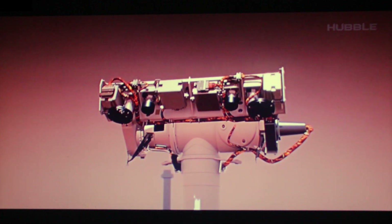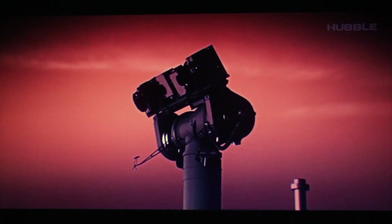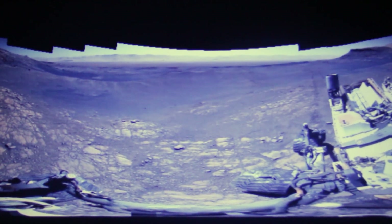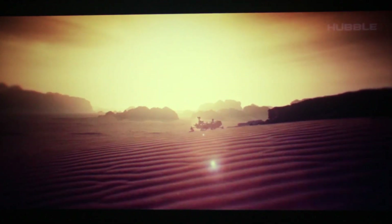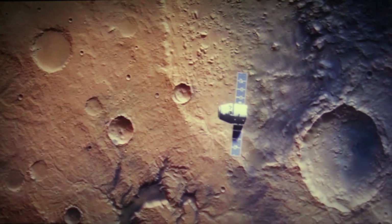A rover named Curiosity recorded 360-degree high-resolution images of its location on Mars in late 2019. The landscape view was stitched together from more than 1,000 images from the mast cam. Areas of clay-rich rock can be seen behind the rover, indicating that Mars had a watery environment in ancient times. The images used to build this panorama were recorded from November 24th to December 1st, 2019, between local noon and 2 p.m. to ensure constant illumination.